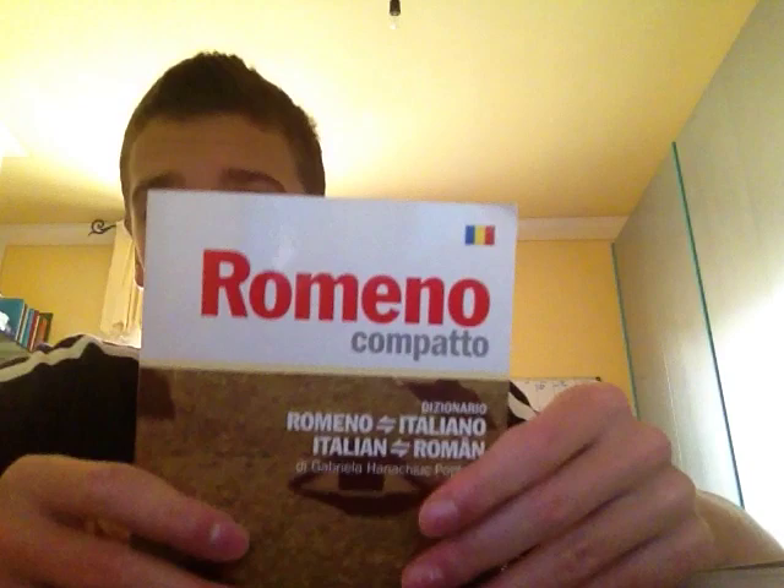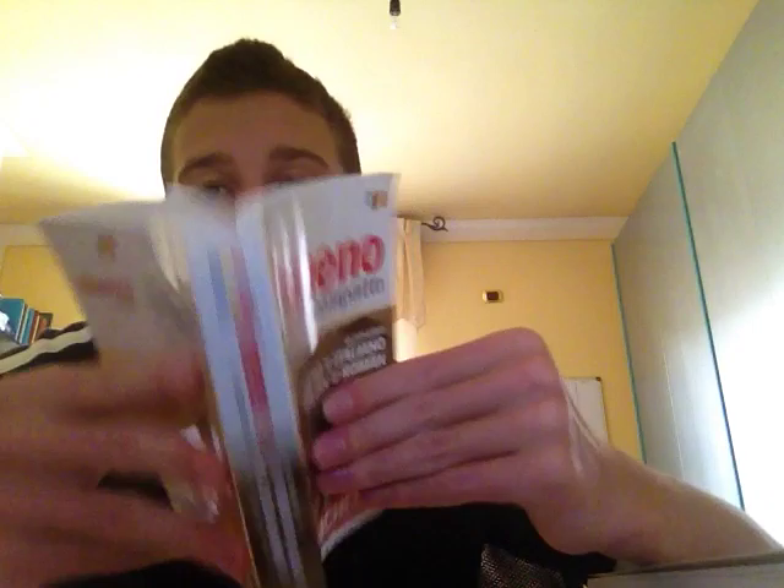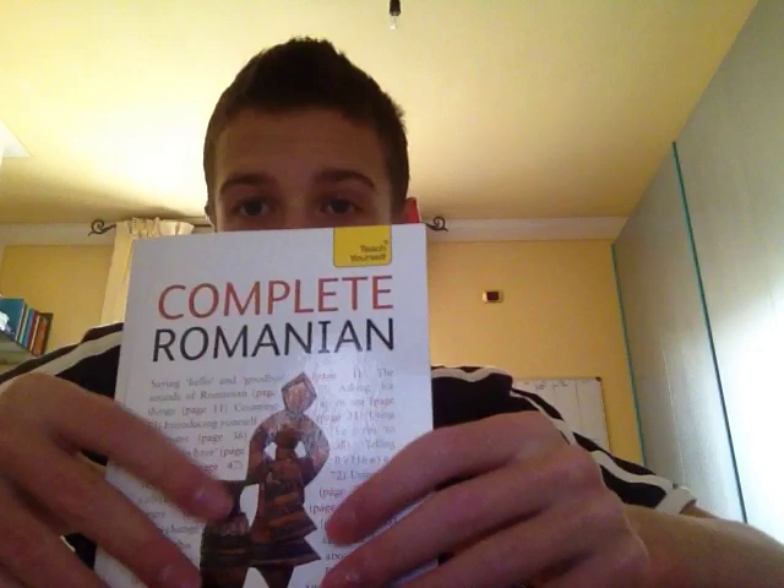Because I was starting to learn Romanian by myself, I decided to buy a little dictionary in case I had some problems, since on the internet there aren't a lot of good translators for Romanian. I bought this little Romanian dictionary and it is quite good, but you can choose any dictionary that you like.